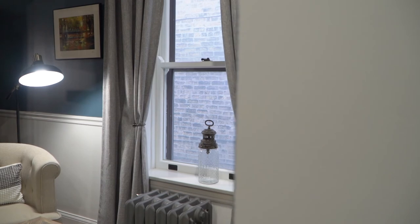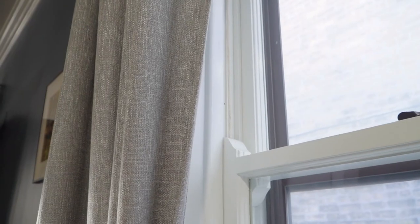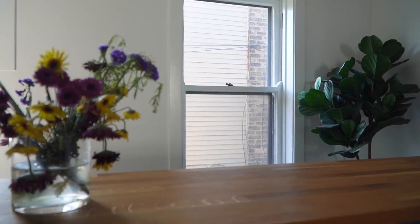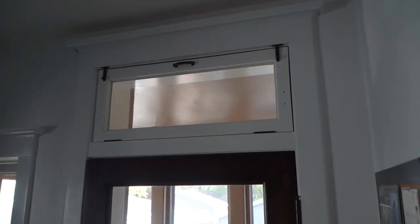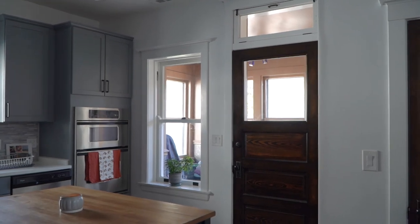We certainly see a difference as far as the energy efficiency. They're not drafty. Ultimately we would probably like to do the storm windows as well because that needs a little bit of updating, but ultimately we love the way that they turned out. They just look so much better than what we started with.